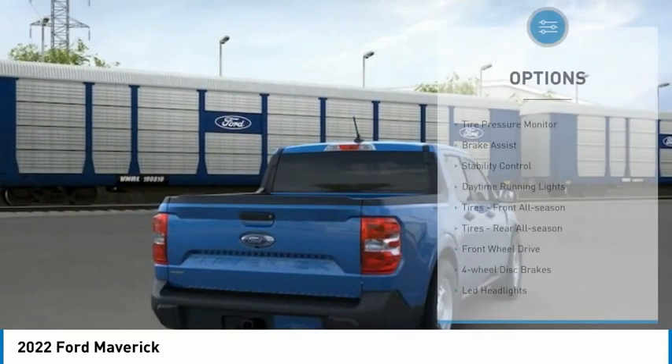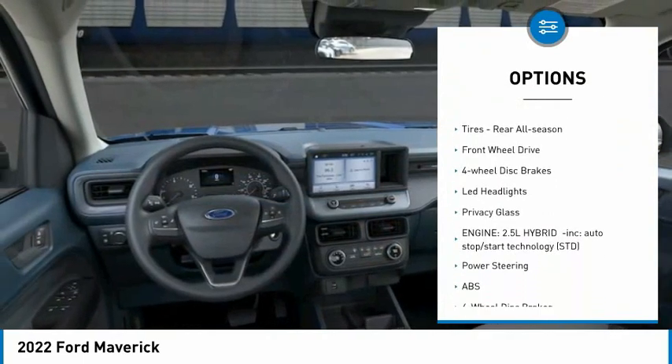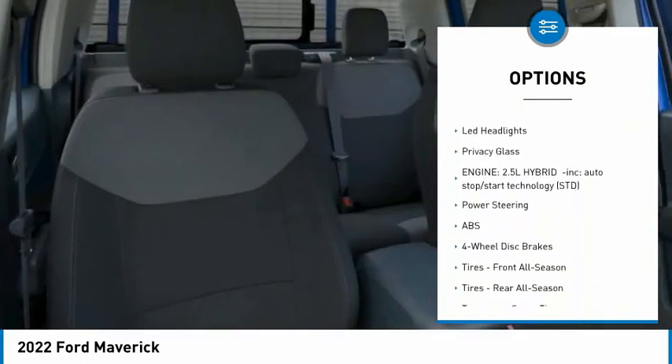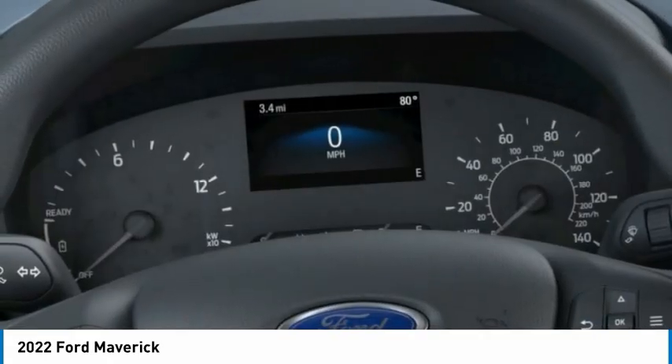Here are some of this vehicle's great options: tire pressure monitor, brake assist, stability control, daytime running lights, front all-season tires, rear all-season tires, FWD, four-wheel disc brakes, LED headlights, and privacy glass.